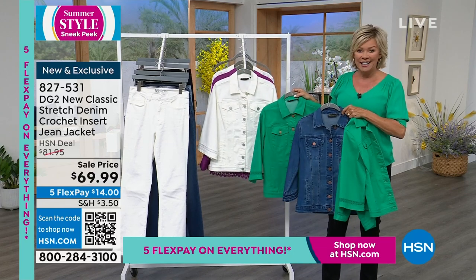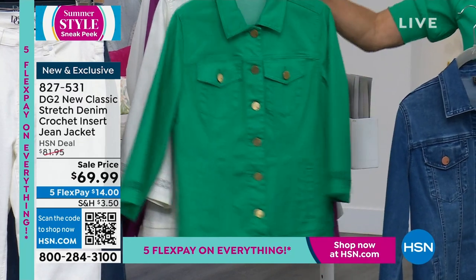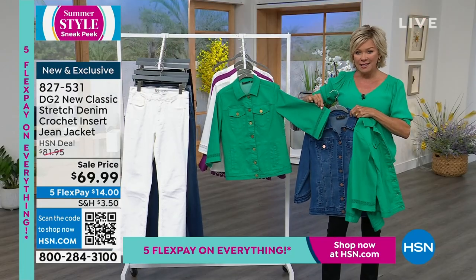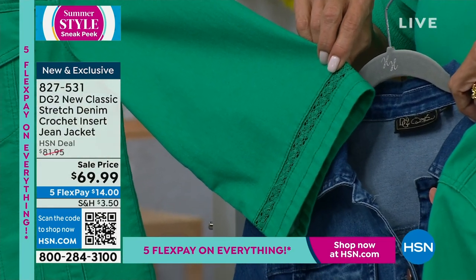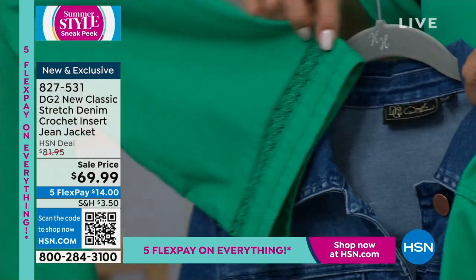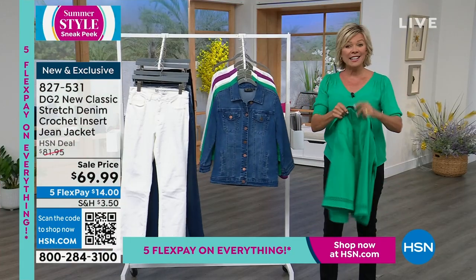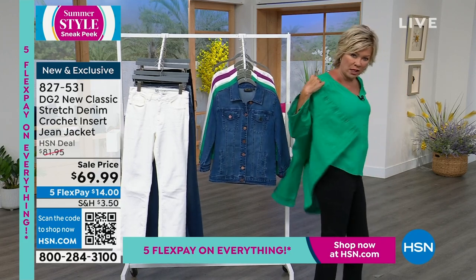This is beautiful new classic stretch — stay true to size when you order. To me, this is an elegant way to wear a jean jacket. We do a lot of variety and style with DG2 jackets — some inspired by Coco Chanel, some by major fashion brands. What I love about this is the simplicity and elegance. Any woman who wants to dress up her look and still have a layer in the spring and summer is going to fall in love with how this jacket looks.